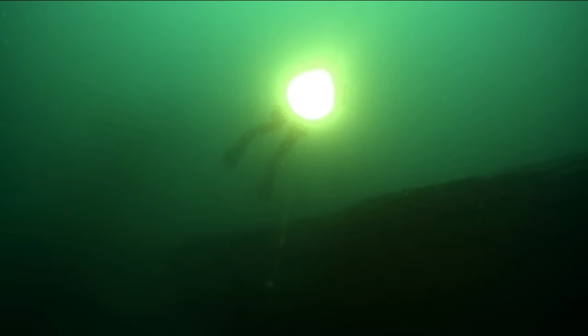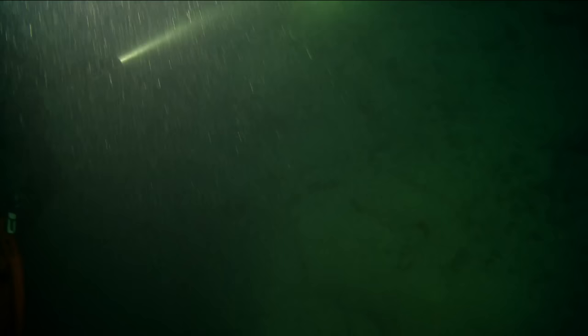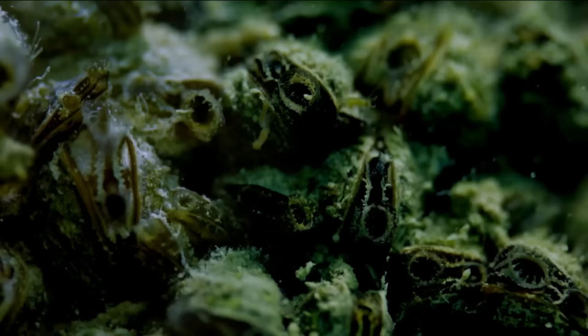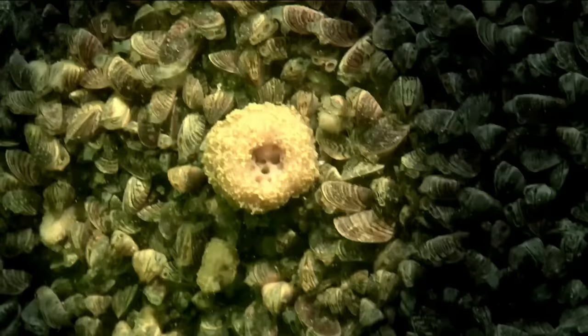Lake Constance is over 250 metres deep, formed by glaciers during the Ice Age. The little light that penetrates beyond a depth of 30 metres is not sufficient to sustain plant growth — creatures that live here need to be highly specialized. Zebra mussels were accidentally introduced in the 1960s and have rapidly multiplied. Today, huge carpets of mussels cover the rock face, filtering tiny particles of food from the water.